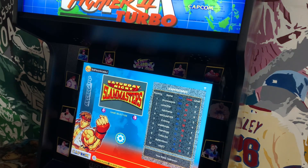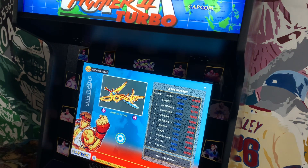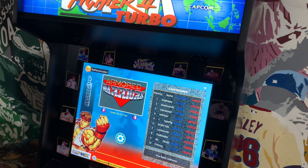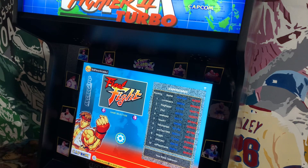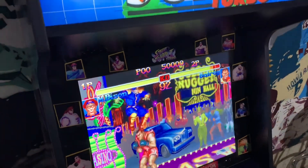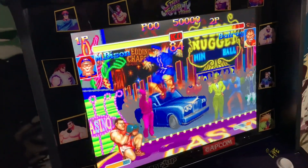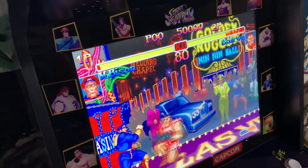Overall, I definitely recommend the Capcom Legacy Shinkuu Hadouken cabinet from Arcade1Up — especially if you can get it on sale. At $399, it's a great deal for this machine. I'm super happy with it and highly recommend picking this one up. Thanks for checking out Third Floor Arcade — please like and subscribe. I have a ton more videos coming. Talk to you guys soon!